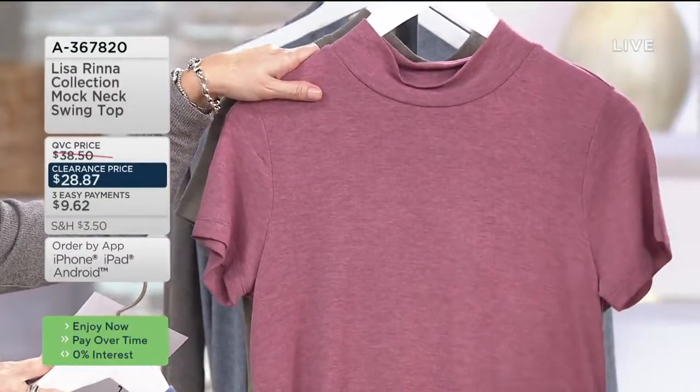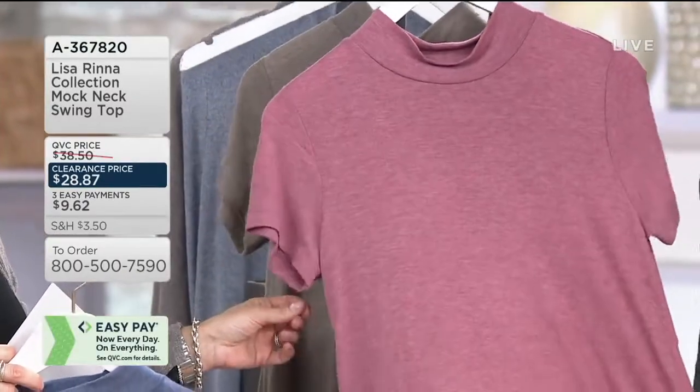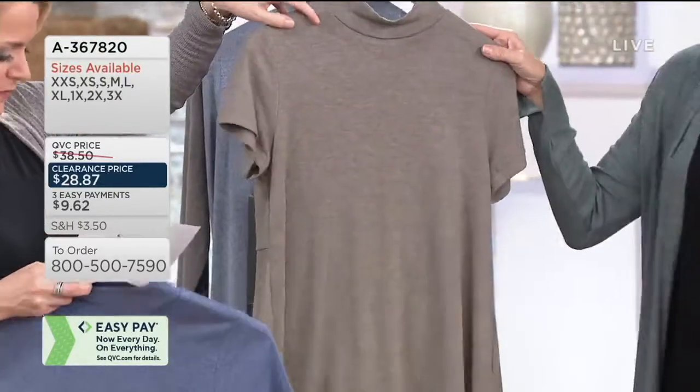This is a comfortable mock turtleneck. It just hits in a nice spot — it does not hug your neck. We're calling this maroon, but it's a beautiful pink. It's got a little raspberry in it, like a raspberry sorbet.